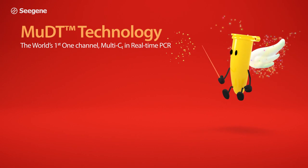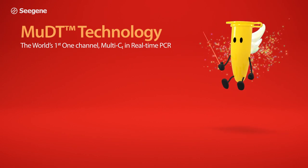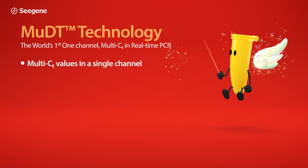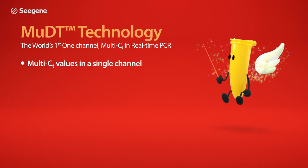MUDT technology — the world's first one-channel multi-CT in real-time PCR. Multi-CT values in a single channel.